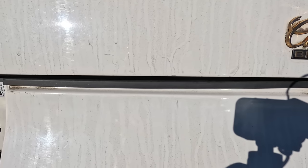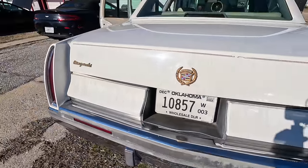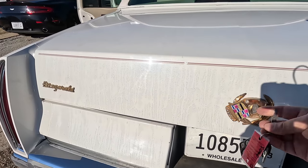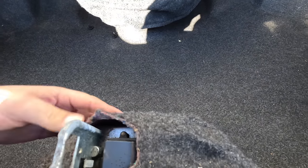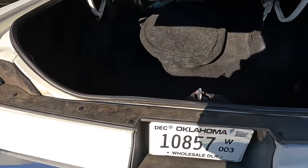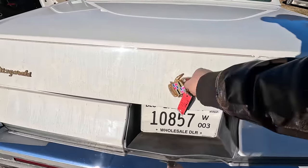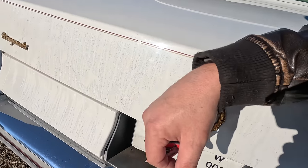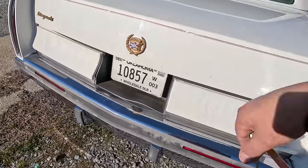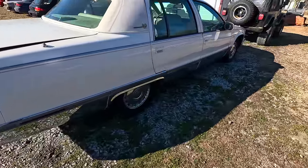The soft-close trunk isn't working right now. Isn't that the way cars go — they'll act right until you're trying to show them off or sell them, and then they start acting foolish. Looks like we found the first problem to work on: figuring out why the trunk won't soft-close. It's supposed to pull itself down and I've opened it about 20 times and it worked every single time except when I tried to put it on video.